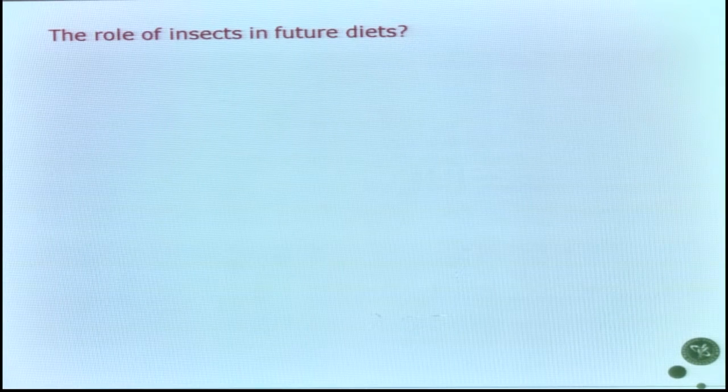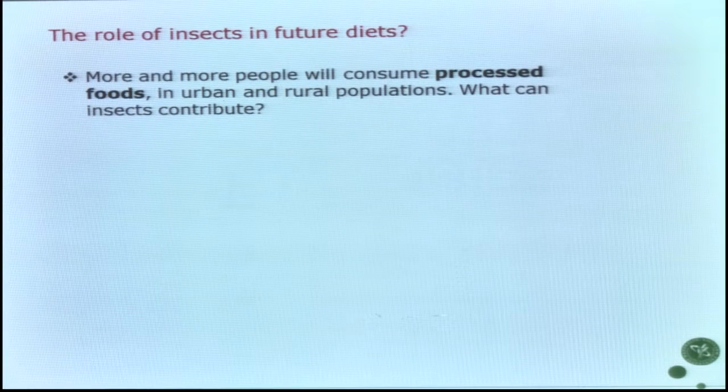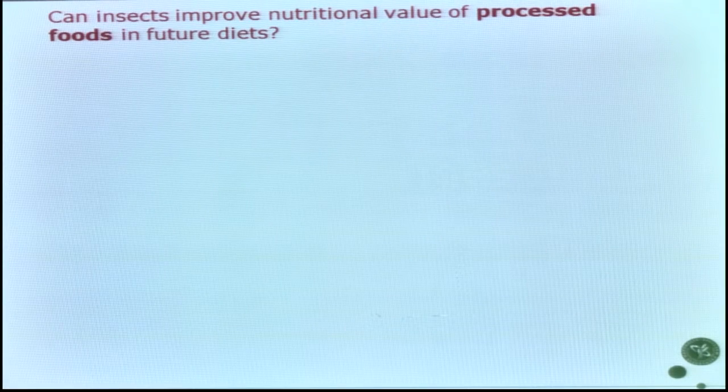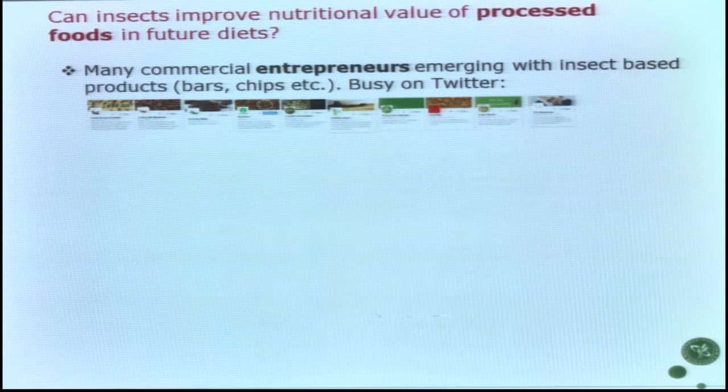Do insects have a role in the future diet? We know more and more people consume processed foods — not only in urban populations but very much also in rural populations where we have the undernutrition problem. An important aspect for the global perspective is promoting increased animal source production to address undernutrition, while considering the climate and resource burden: water, land use, and greenhouse gas emissions. For processed food, we don't have a clear picture yet, but there are many commercial entrepreneurs making insect-based products.